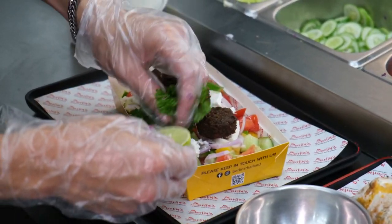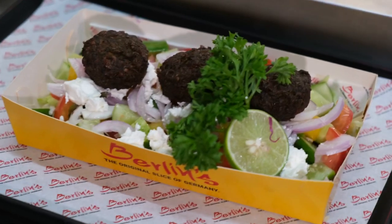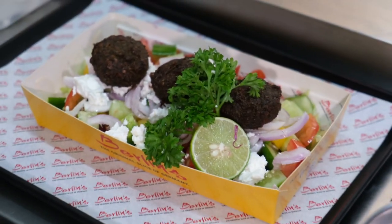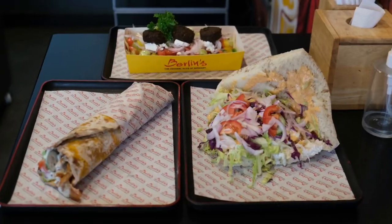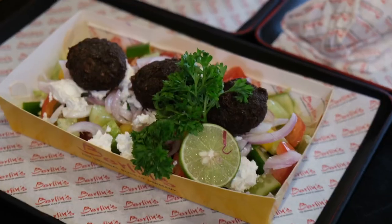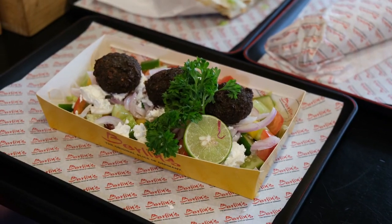I hope you enjoy the new concept on the channel that we've got going, where we go in the kitchens. Let me know in the comment box below — do you think it's good that we're in the kitchens, or do you think we could be doing something else? Alright, time to get stuck in.